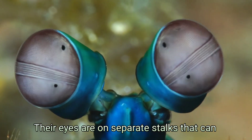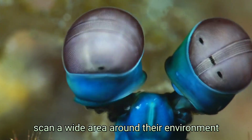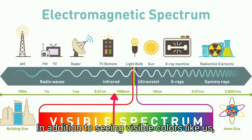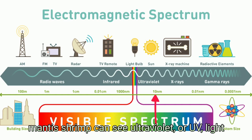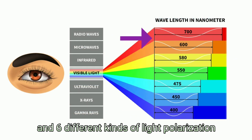Their eyes are on separate stalks that can move around independently, letting them scan a wide area around their environment. But it's their compound eyes themselves that are the most interesting. In addition to seeing visible colors like us, mantis shrimp can see ultraviolet or UV light and six different kinds of light polarization.